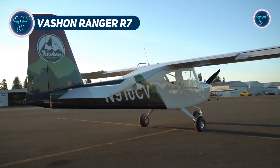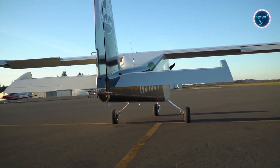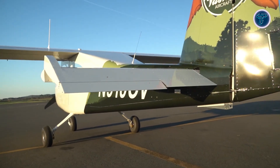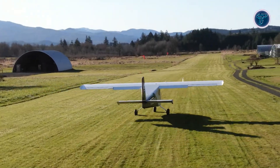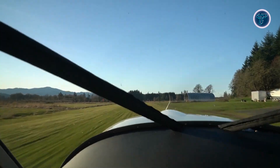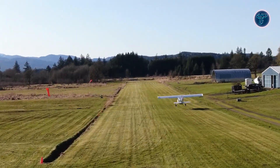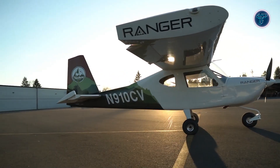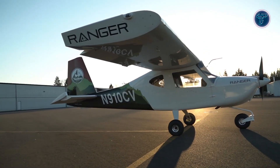The Vachon Ranger R7 is a two-seat high-wing sport aircraft built for durability, practicality, and comfortable modern flying. Built from all-metal construction with a cantilever wing, a wide cockpit and expansive windshield provide excellent visibility for both adventure flights and relaxed sightseeing. The cabin is thoughtfully versatile, with seats that fold flat to create a compact sleeping space, making it well-suited for recreational trips and camping excursions. Power comes from a Continental O-200D four-cylinder air-cooled engine, chosen for its proven reliability and ease of service.